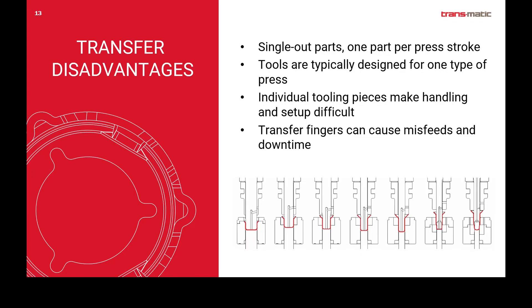Some of the disadvantages of transfer are that we can really only run one out. There are instances where we can run two out or more — if you have enough bed space and feed a cup or partially drawn part into the press — but that requires bowls, track systems, and conveyor systems to integrate along with the press and the tool. So in most cases you have to assume it's one out at a time. Tools are fairly easy to handle in terms of loading in and out of the press, but they do take a long time to get set up. Transfer fingers can sometimes cause misfeeds since you don't have a connected strip, and you're relying on those fingers to handle each part from station to station, which occasionally can cause some downtime.